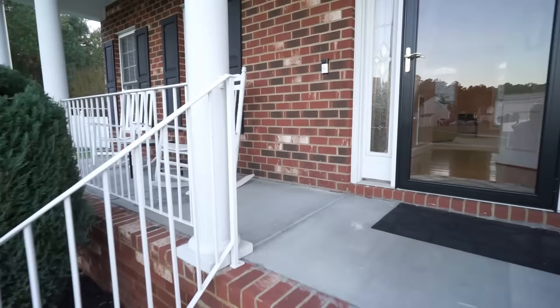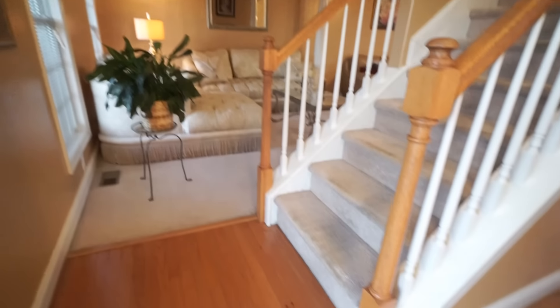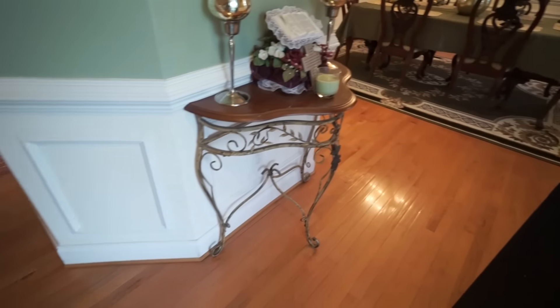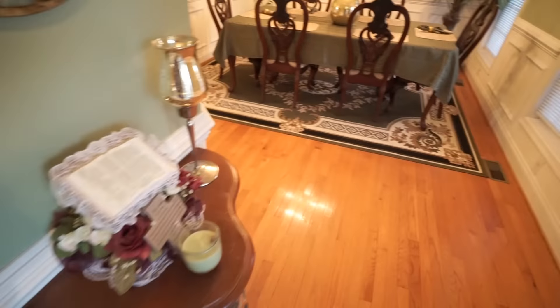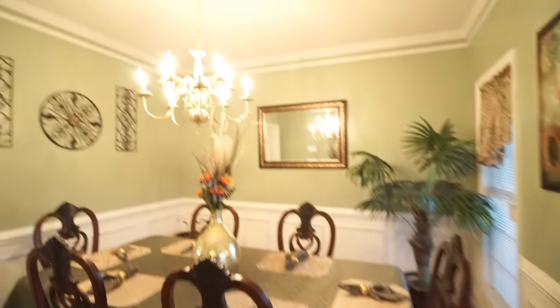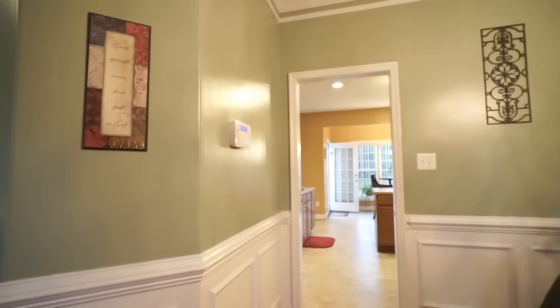When we come in, we are greeted by an absolutely beautiful entrance — a nice foyer. We've got wood floors here, really nice detail throughout. Here to the right, we have our formal dining room with chair rail, crown molding, and really well-appointed finishes.